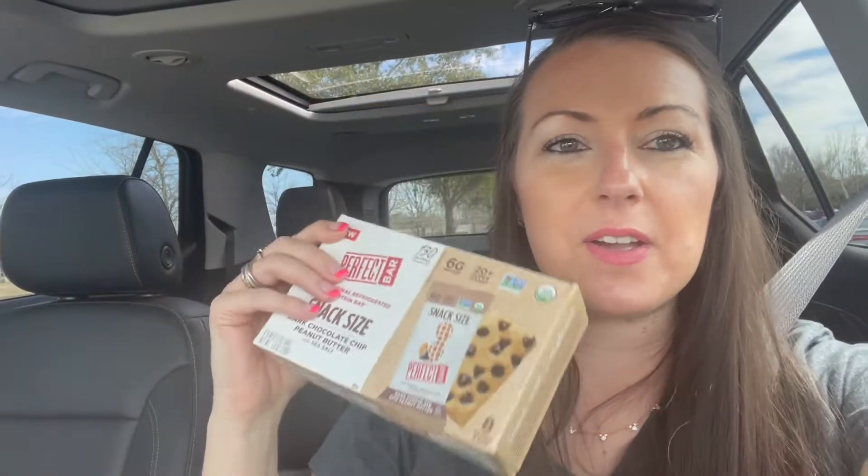I find a whole bar is actually a little too much — I feel like I should do half a bar. As I was going through and typed in 'perfect bar,' they have a snack size. My second favorite flavor would be dark chocolate chip peanut butter with sea salt. So half the amount of protein, but you get eight bars. I think this was $7, and the snack size is $2.60. They need to be refrigerated, so I don't like having tons on hand — I like them fresh.